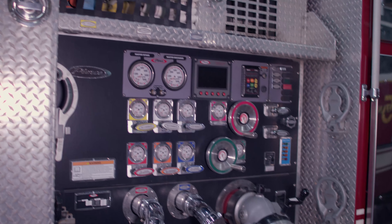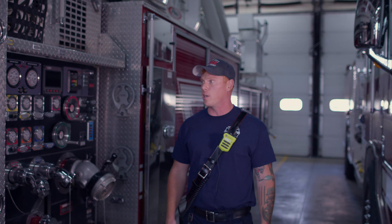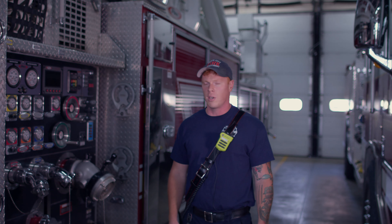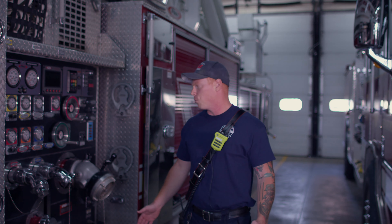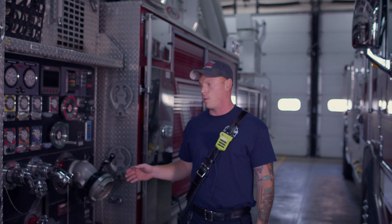We have two hundred and fifty foot sections of inch-and-three-quarter hose that we can attack the fire directly with. We also have 200 feet of two-and-a-half inch hose. So whether we're just assisting an engine or we're doing the primary firefighting with this vehicle, we can do it all right here.